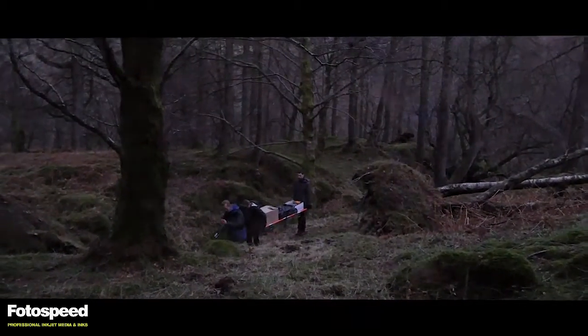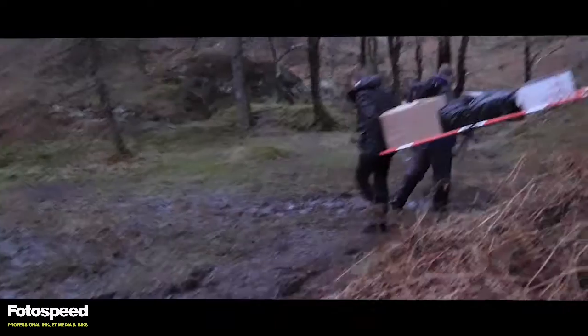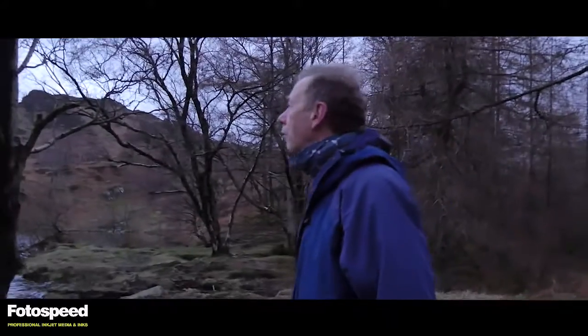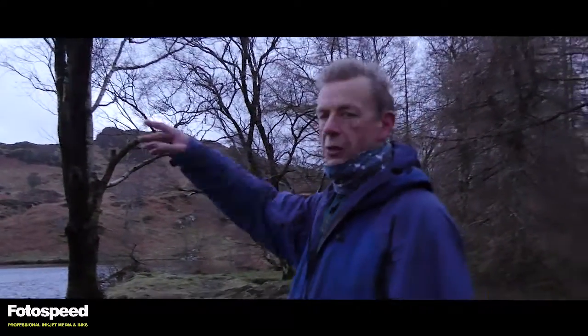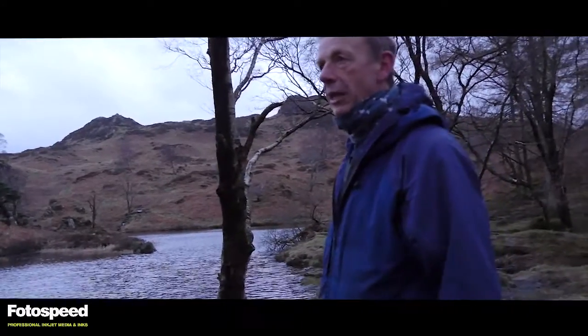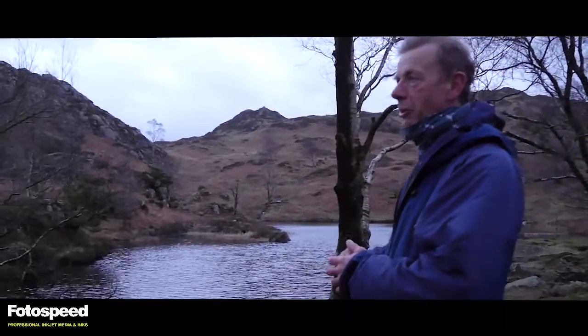Yeah, first decision is probably going to be Wellington boots walking base. So let's go for it. What I'm thinking is that we'll maybe take a hike up onto one of these fells. We don't need to take the printer with us for that — we're kind of where we need to be now in terms of making prints.